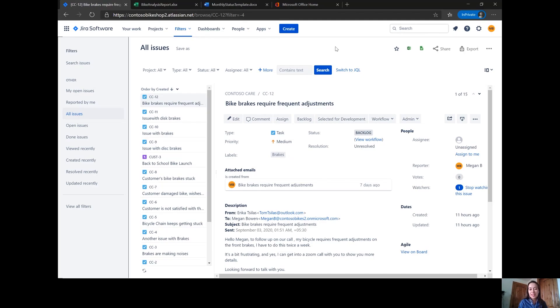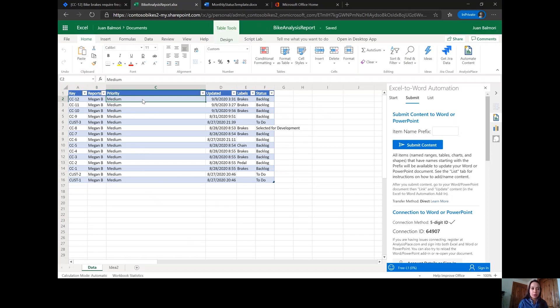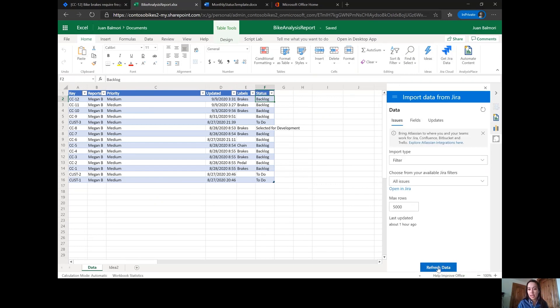I will be playing the part of Miriam, who is on the customer care team and frequently sends out the weekly reports around the different tasks and issues that are coming up. Right now I'm looking at all issues. I noticed that Megan had just submitted that the bike brakes require frequent adjustments. What I'm doing is pulling this up within Excel to see all of my issues. I can click on the Open in Microsoft Excel button in the top right, and it's going to pull open a new tab. Right away I can see that Megan has reported a bunch of different priority reports. So I'm going to refresh the data directly from Jira, and it will input a new log for brakes. We can see that brakes is now up here and it's tracking all of my different types of issues.